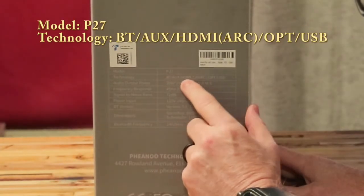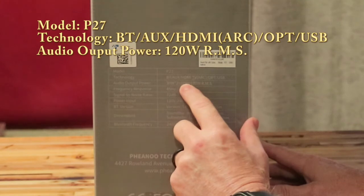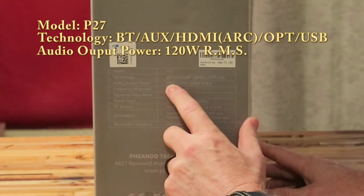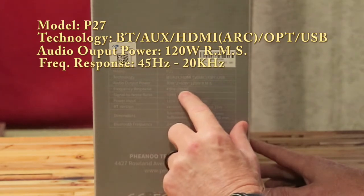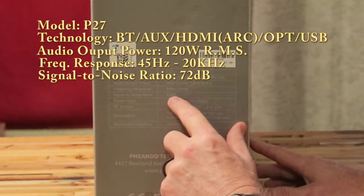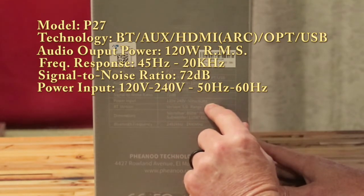Technology includes Bluetooth, auxiliary input, HDMI TV ARC, optical, and USB. Audio output power is 30 watts times two, plus 60 watts, giving you 120 watts RMS. I'm guessing the 30 watts are the speakers in the soundbar itself and the 60 watts is probably the subwoofer. Frequency response range is 45 Hz to 20 kHz. Signal to noise ratio is 72 dB. Power is 120 volts or 240 volts, 50 or 60 Hz.